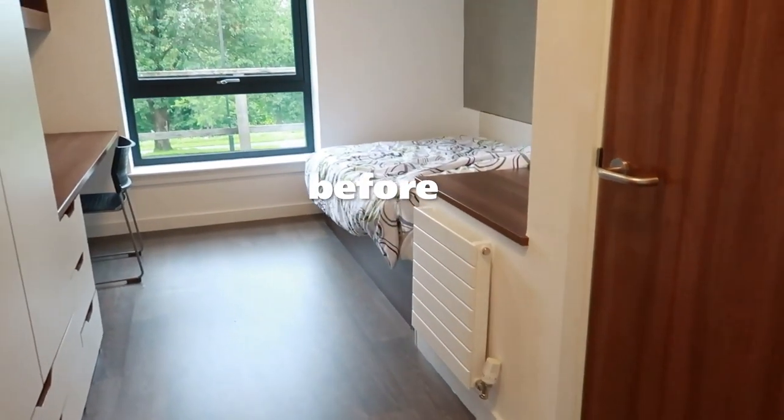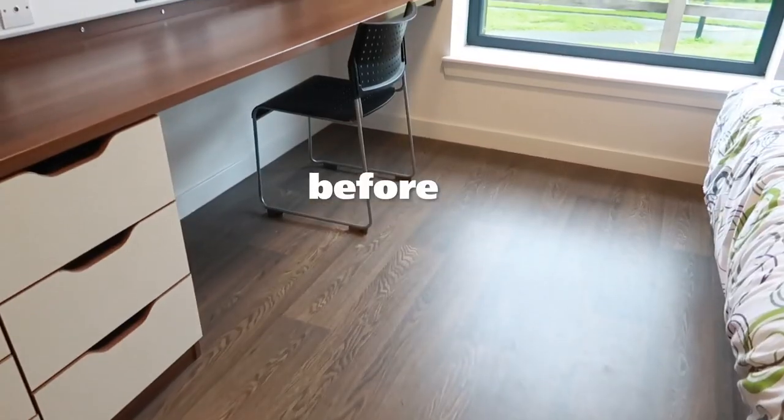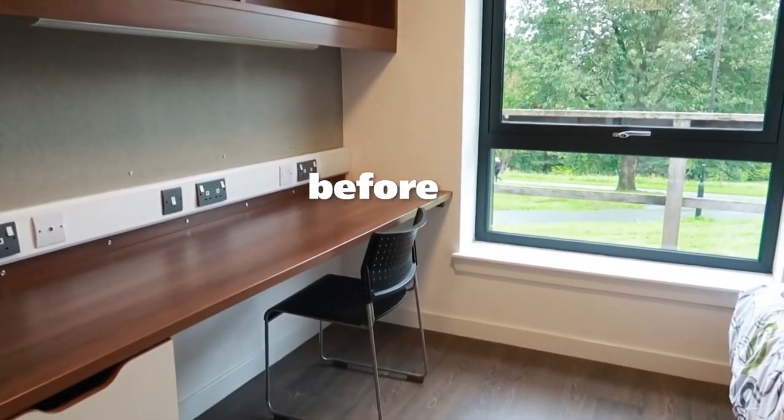Hi everyone, welcome back to this channel. I hope you're all doing well. In today's video, I'm going to give you some really quick and easy tips on how you can transform your room into your home away from home. Depending on where you're going to uni and where you're staying, what you get in your uni room might be a bit different, but in most cases you really start with an empty shell and you have to make it your own.